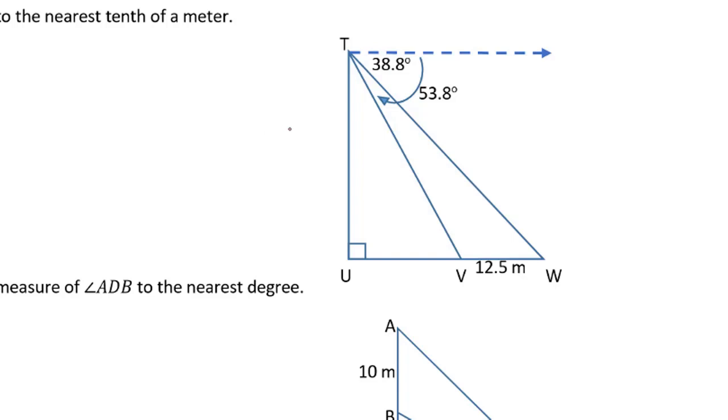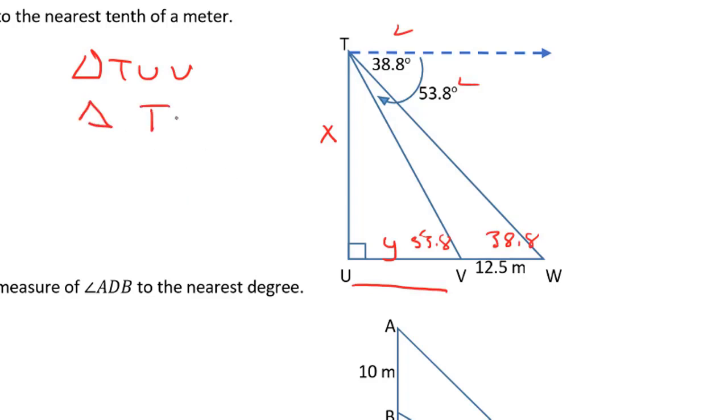In this question, we're asked to find the length of side TU, and I'm going to mark that with an x. We're given the angle of depression, and because we know alternate angles, we can state that this angle down here is 38.8 degrees and this angle here is 53.8 degrees. We don't know the length of UV, but I'm going to mark it with a y. To solve this, we'll use triangle TUV to come up with one equation and triangle TUW to come up with another equation using primary trig ratios, then solve for x and y.